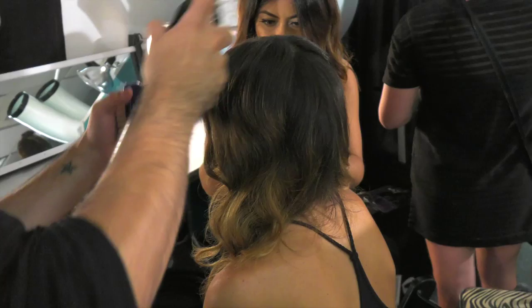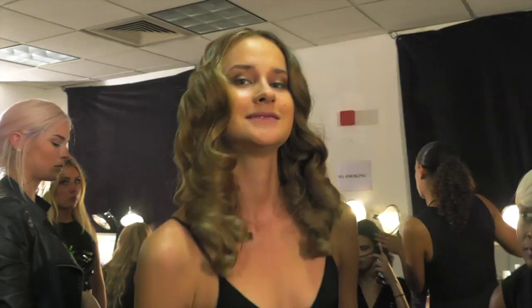For hair, I did very wavy and beautiful hair. For makeup, we did very feminine nude colors but still strong.